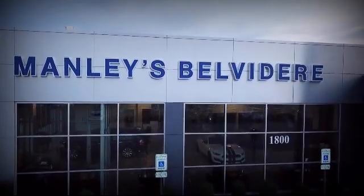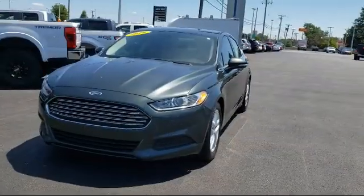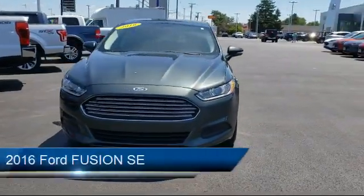Welcome to Manley's Belvedere Ford, your premier destination for purchasing a vehicle. And here's a look at another one of our great vehicles in inventory.